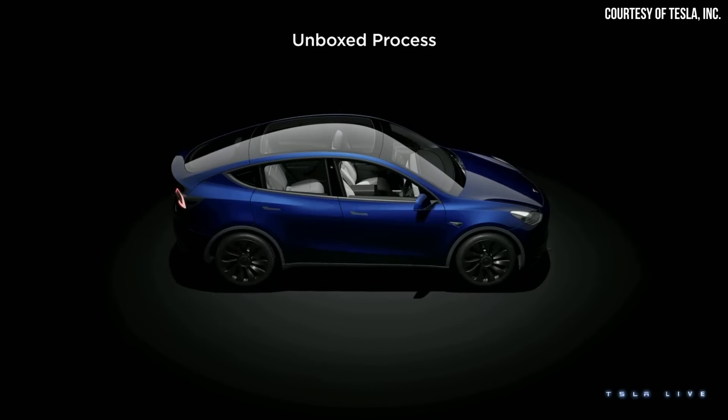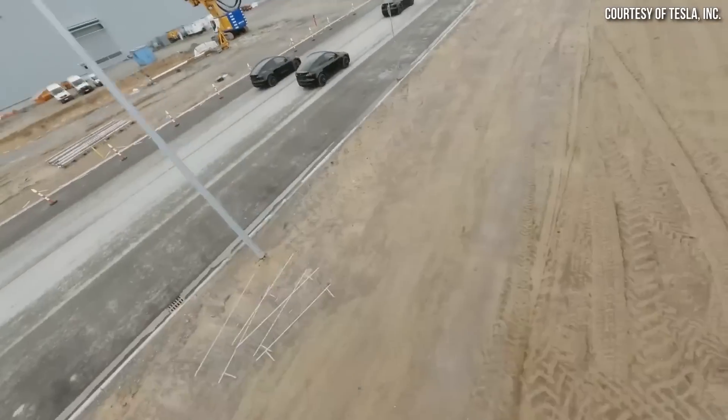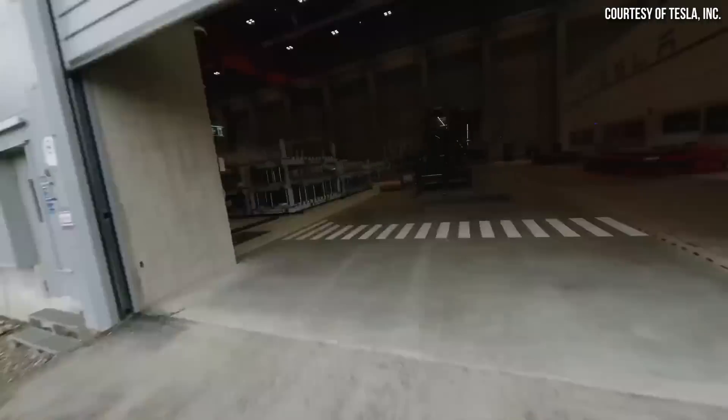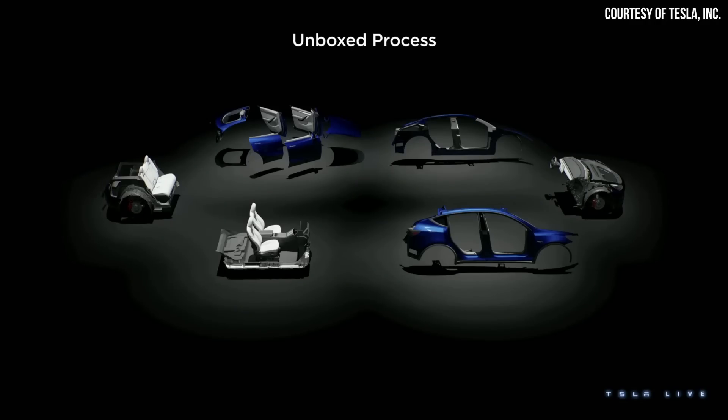So in the end you get the same car — though Lars clarified the illustration shown was a Model Y, not the actual next-gen vehicle. A lot of what was discussed at Investors Day came down to reducing the cost of manufacturing while also improving the end product itself. Tesla's goal is to drive down cost and improve the product simultaneously — which is very hard to do, but gives you a huge competitive advantage.